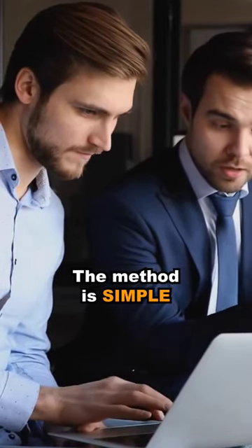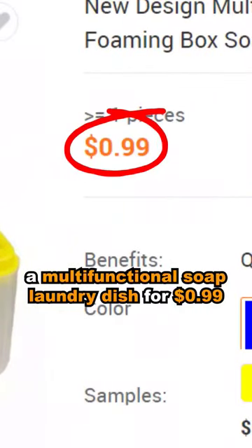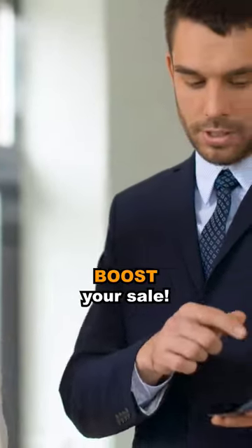The method is simple. Just go to Alibaba and buy this product — a multifunctional soap laundry dish — for 99 cents, and sell it on Amazon for $8.99. And boom, boost your sales.